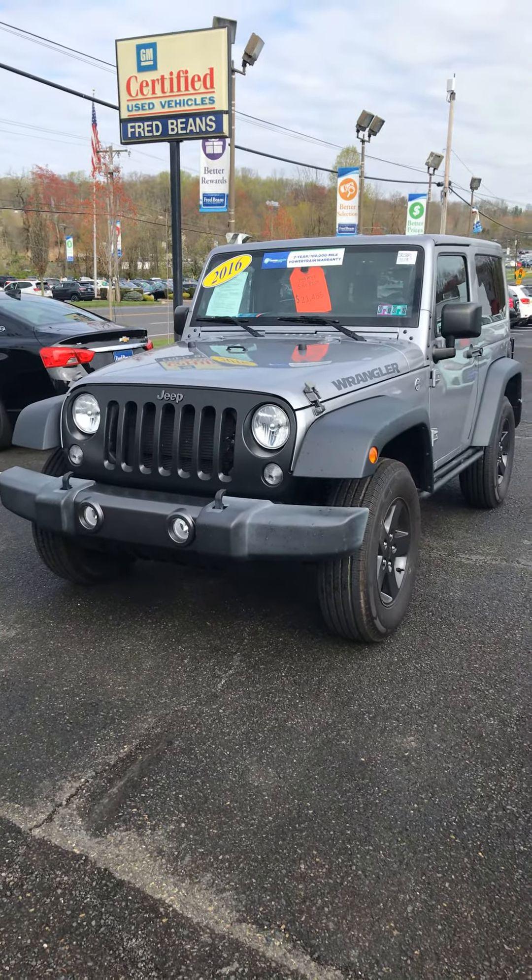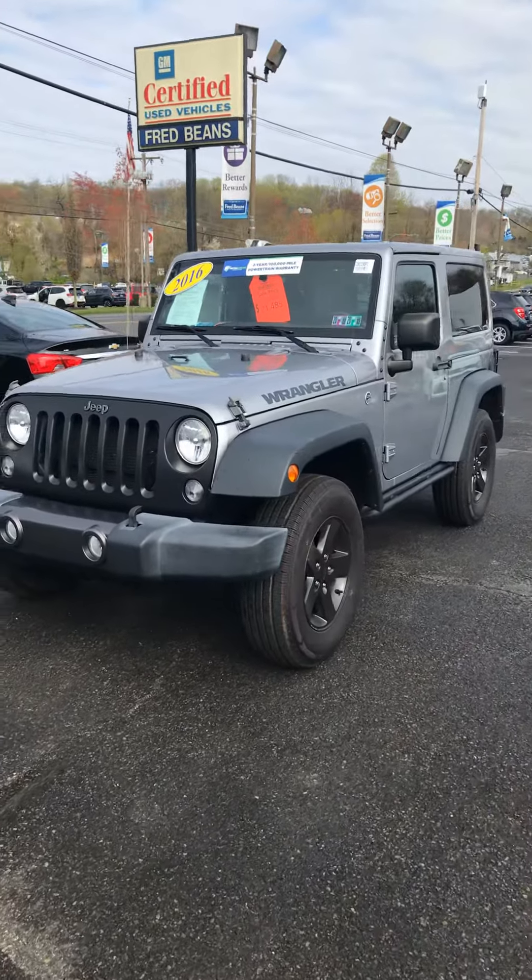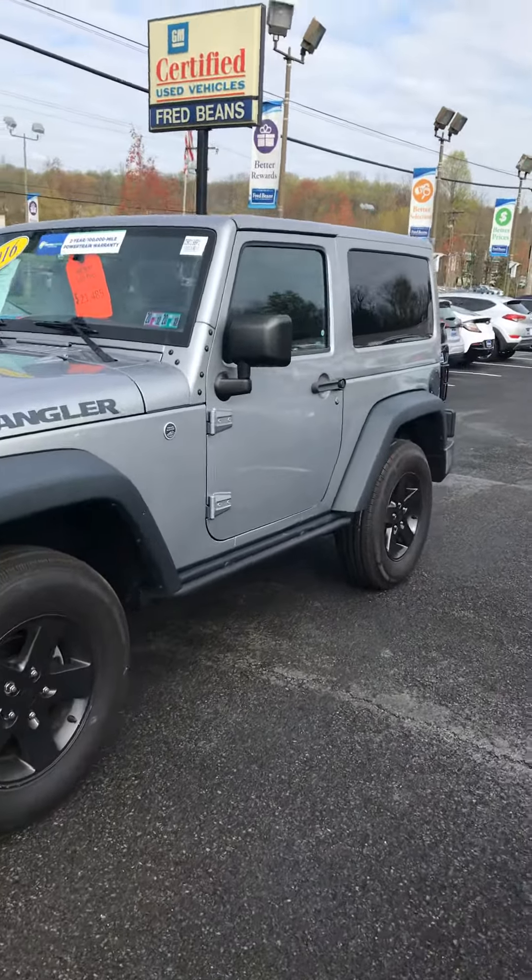Hello, this is Rob Ferguson of Fred Beans Chevrolet here in Doylestown, Pennsylvania, taking a quick look at our 2016 Jeep Wrangler.